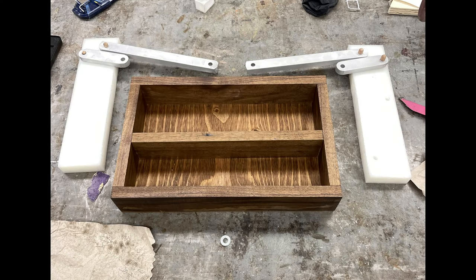As our skilled professional finishes up, keep in mind: not only does the fold-down spice rack keep your spices organized and easily accessible, but it also maximizes your valuable counter space. No more sacrificing preparation area for spice storage.